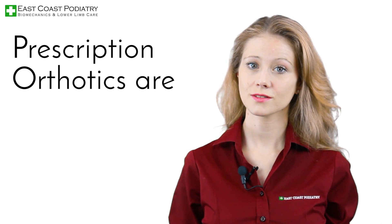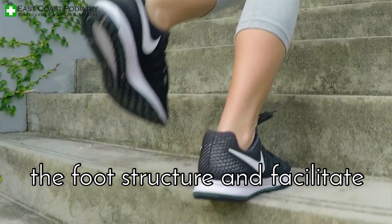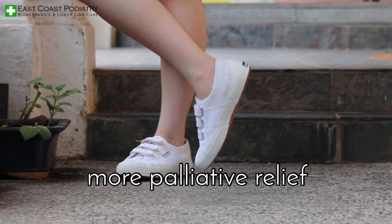Prescription orthotics are generally divided into two broad categories: functional orthotics to support the foot structure and facilitate ideal gait patterns, and accommodative orthotics for the foot type that requires more palliative relief.